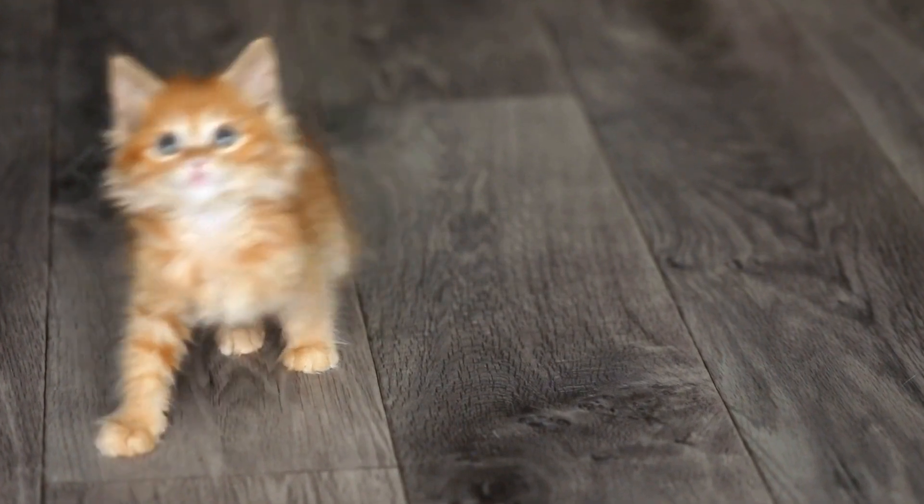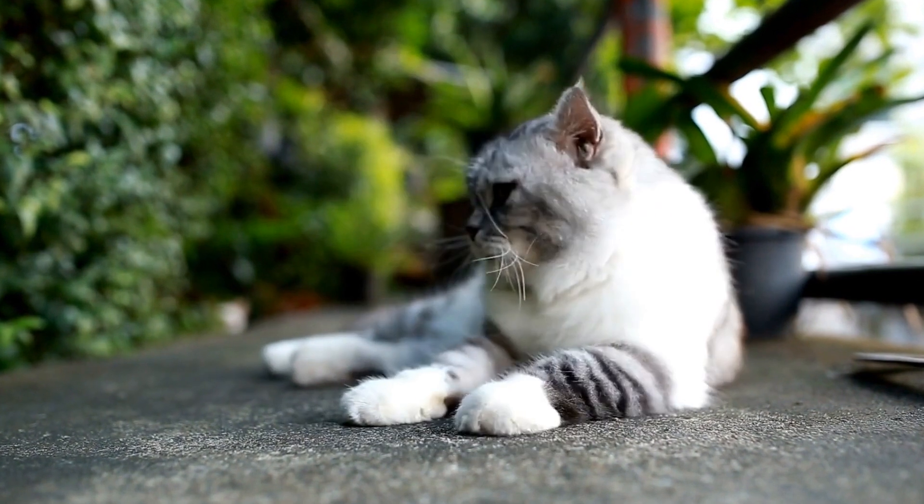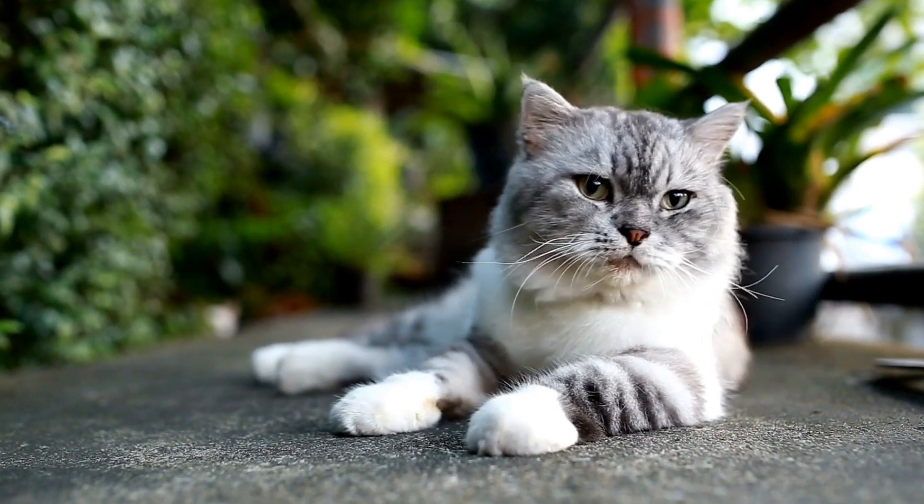Identifying Signs of Territorial Aggression. 1. Vocalizations: Cats often vocalize aggressively, growling, hissing, or yelling when defending their territory.